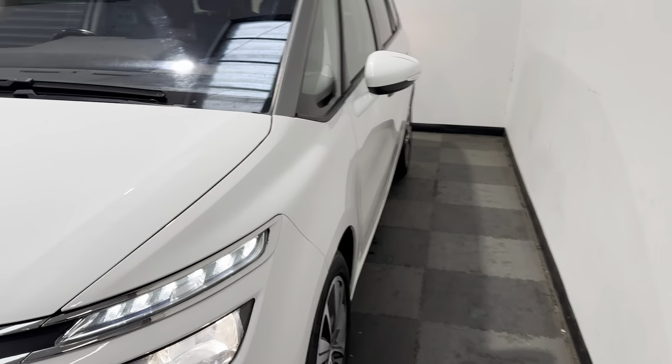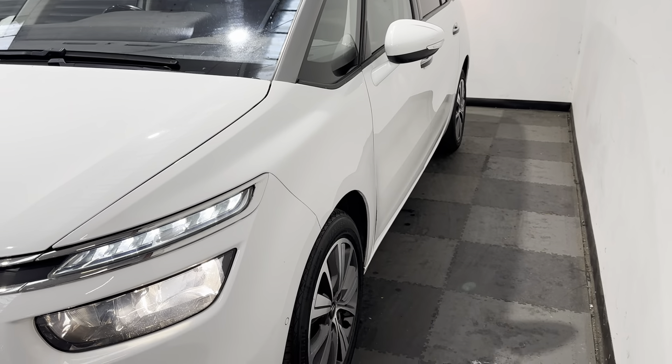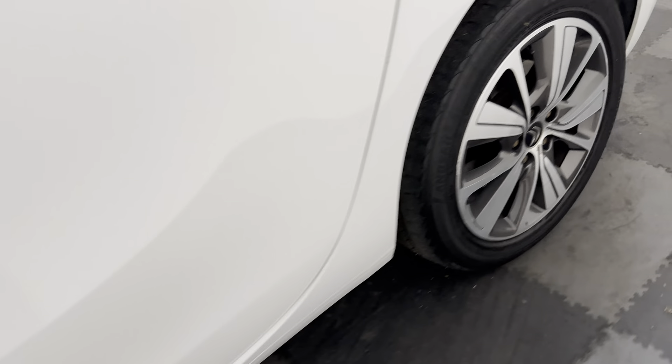Looking down the passenger side of the vehicle, again no major car park dinks or dents. Those passenger side wheels are similar to the driver's side — no major corrosion, just a couple of little light kerb marks, but nothing too bad at all.